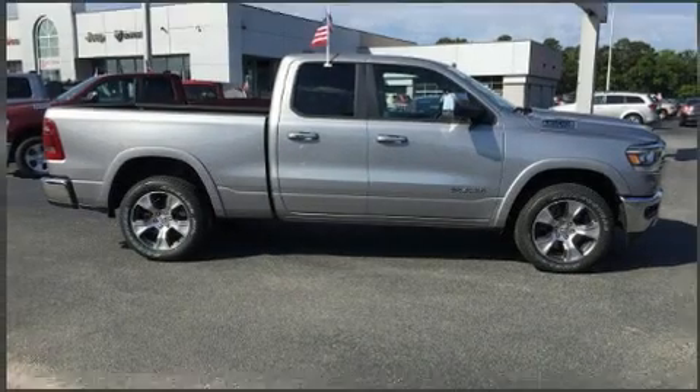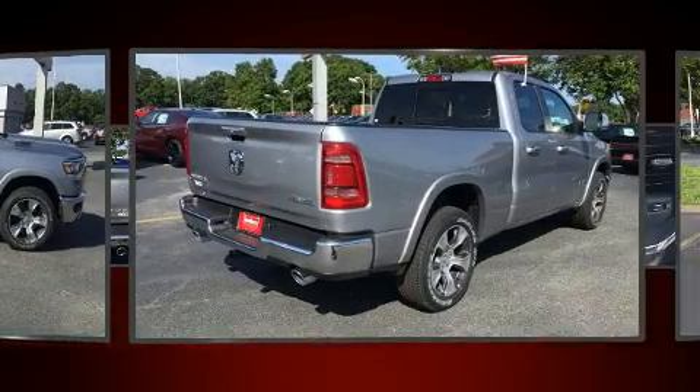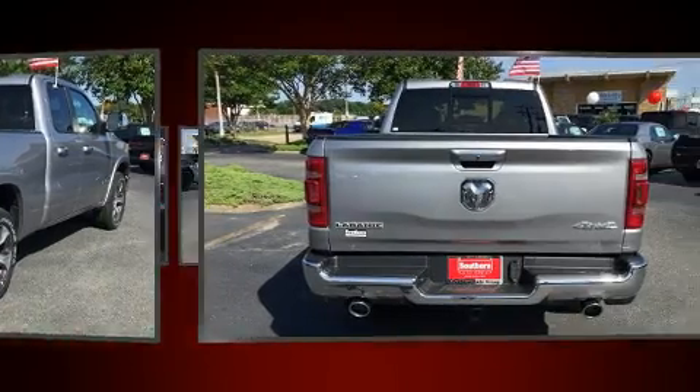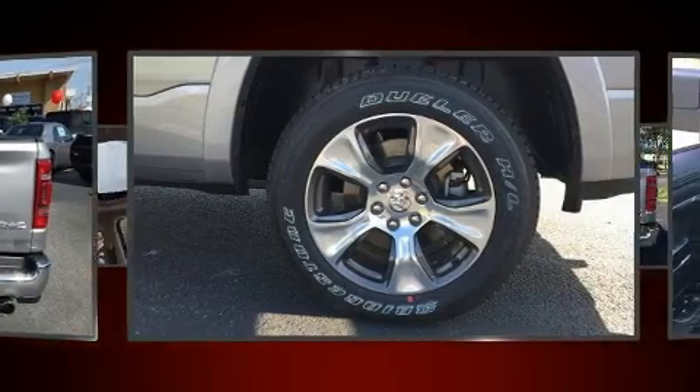Take command of the road in the 2019 Ram 1500. It features an automatic transmission, four-wheel drive, and a powerful eight-cylinder engine. A wealth of standard features means that you no longer have to sacrifice, such as remote keyless entry.